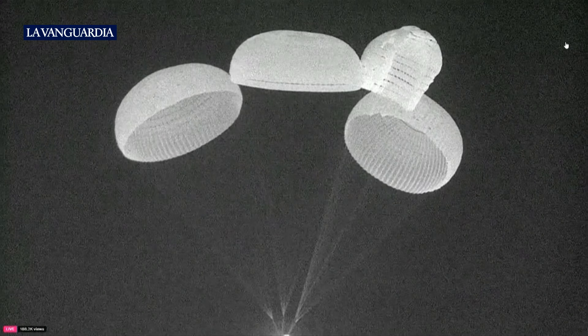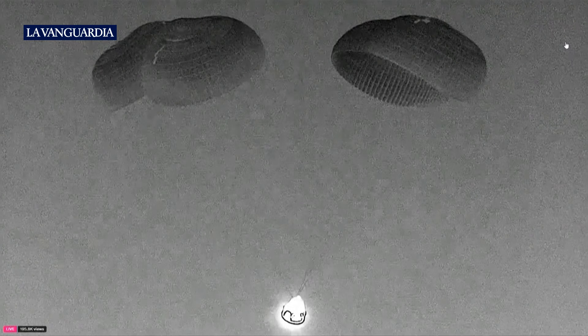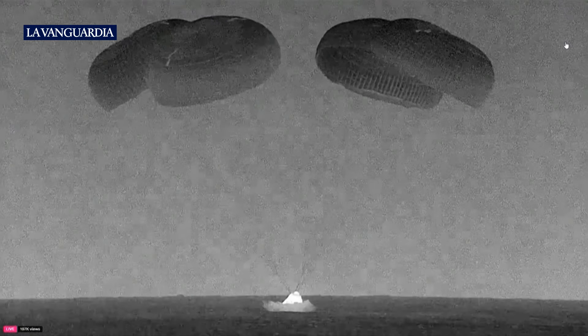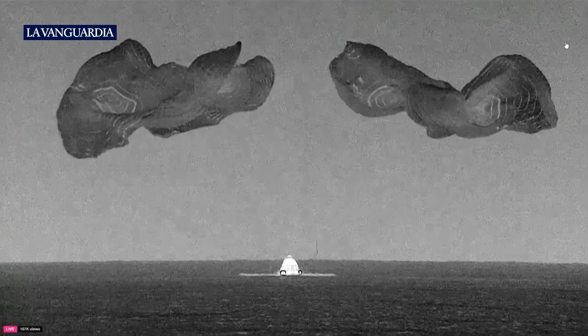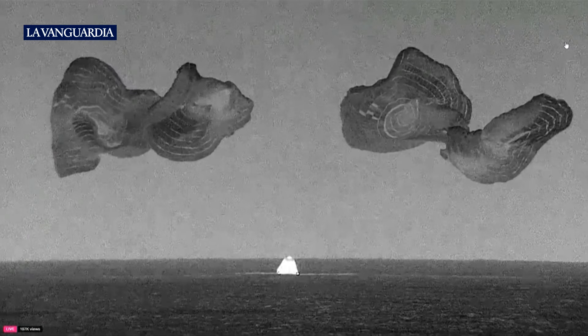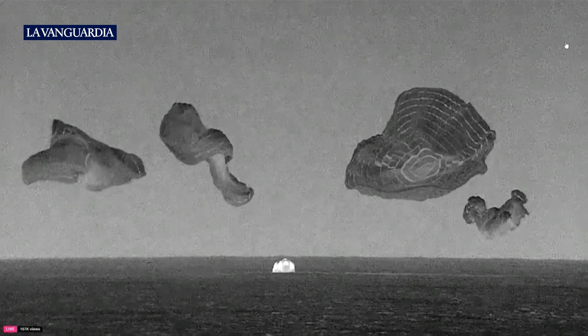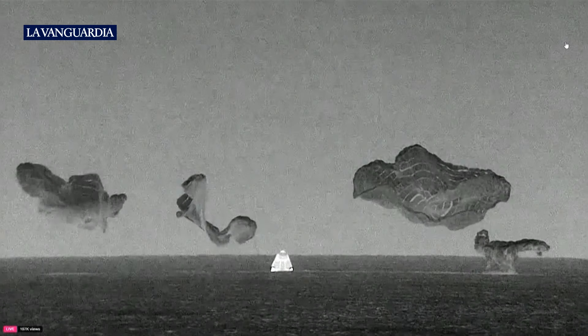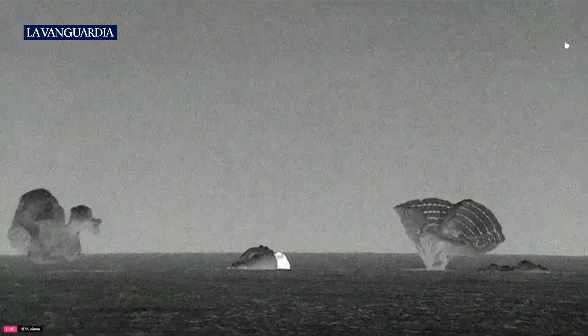Incredible views of the Polaris Dawn crew returning to Earth. As you can see on your screen, and by the cheers behind us, the Polaris Dawn crew has successfully splashed down.